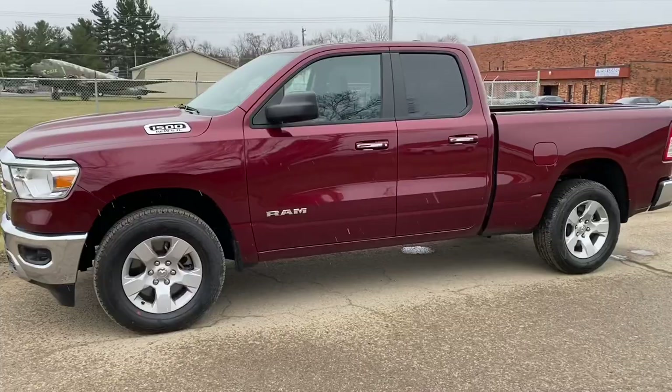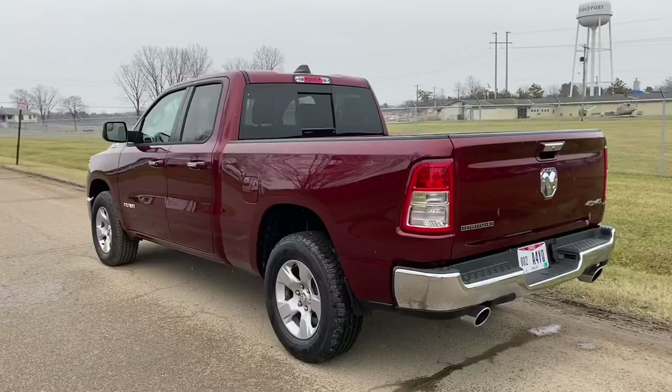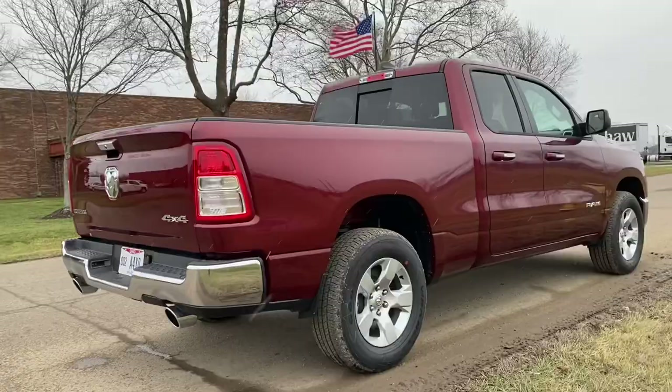Hey everyone, this is John with JRTrucks.com, here to show you my 2020 Ram 1500 Bighorn 4WD. This is a 5.7 liter Hemi V8 4WD, beautiful Delmonico red pearl color, chrome bumpers front and rear, factory dual exhaust.